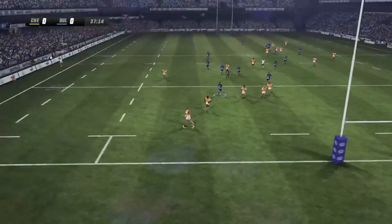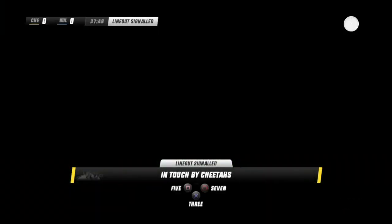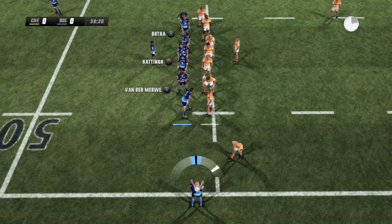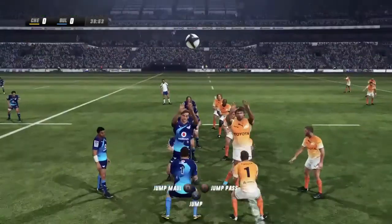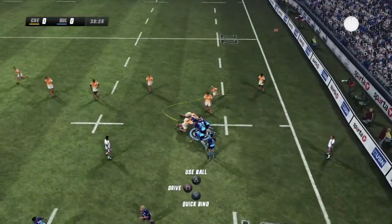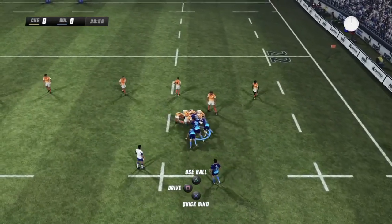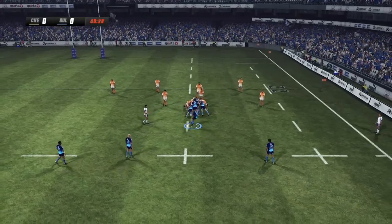One more roll of the dice before halftime. Leroux scrambles it into touch, so line-out to come. Fundamerva takes it down — good clean line-out. It's important to get good quality ball like that. Couldn't agree more. Like a bunch of Sherman tanks going up the field there.